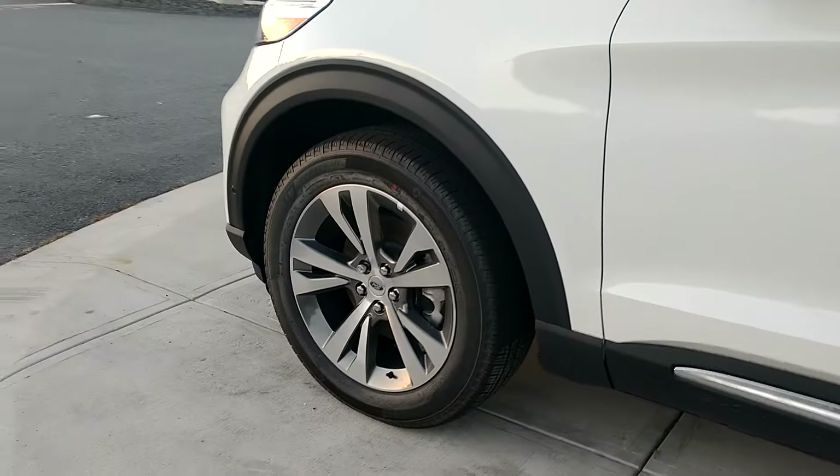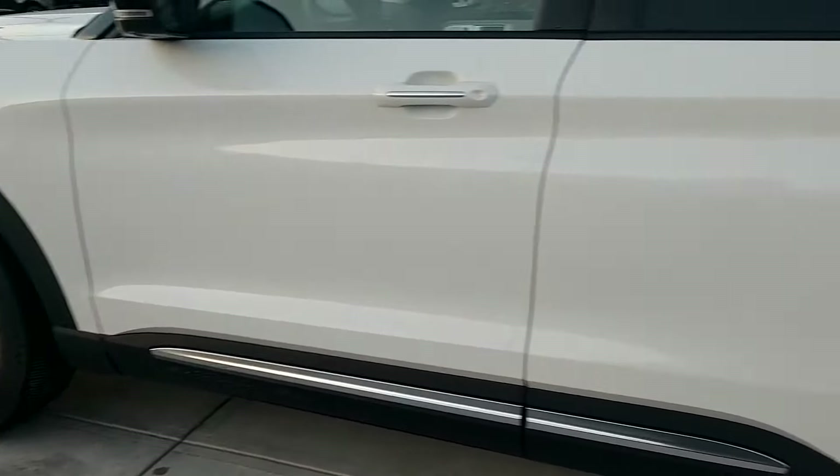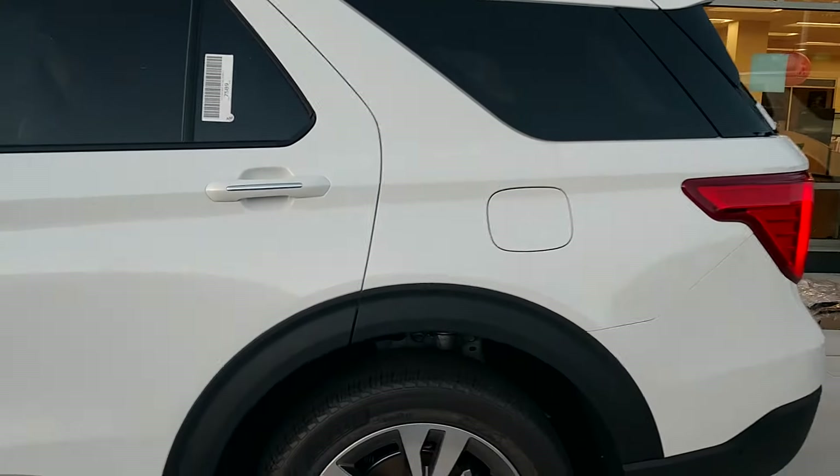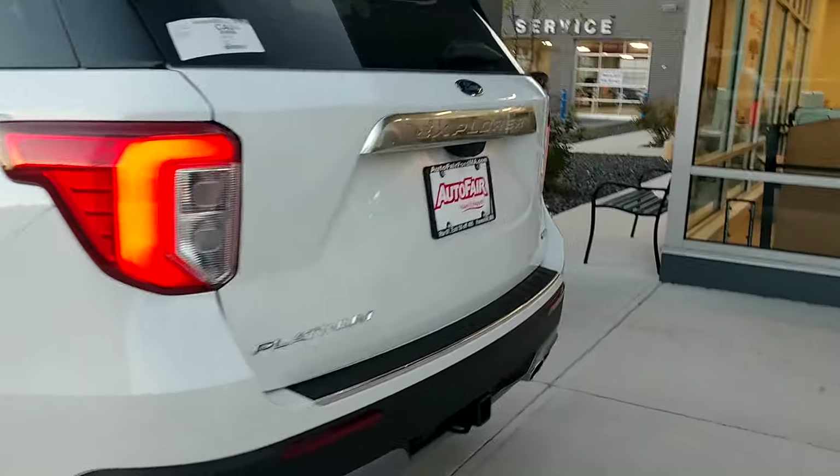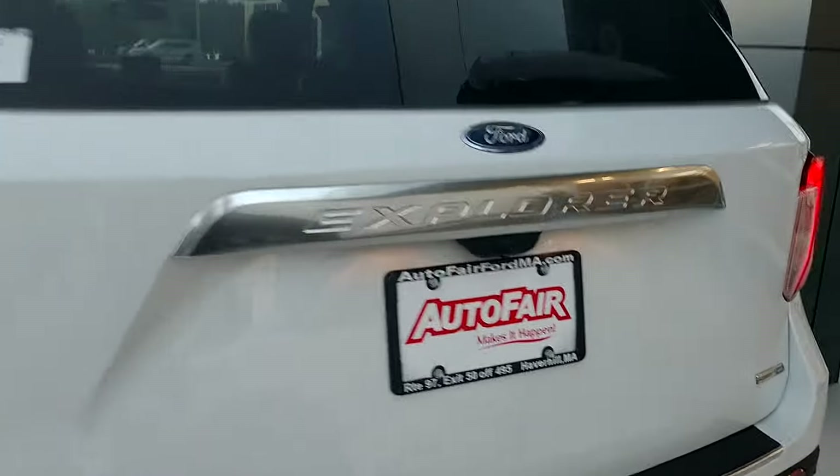You can see it's got the 20-inch wheels, the upgraded rims. This has a 360-degree camera, it has the parking sensors in the back, and obviously a camera in the back.